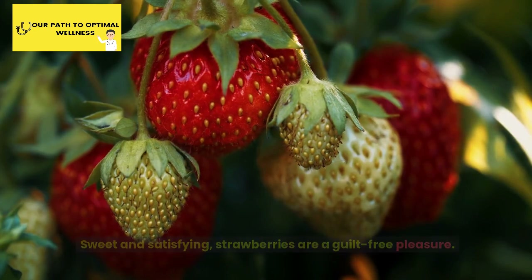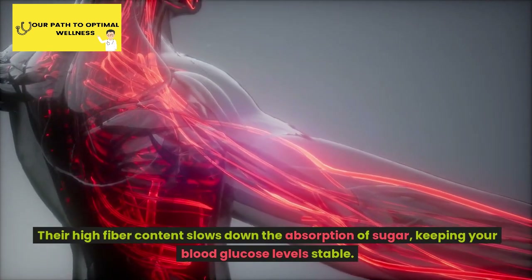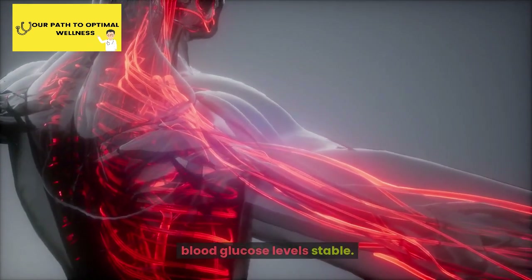Number 4: Strawberries. Sweet and satisfying, strawberries are a guilt-free pleasure. Their high fiber content slows down the absorption of sugar, keeping your blood glucose levels stable.